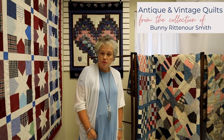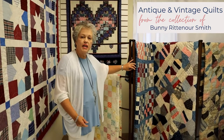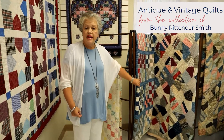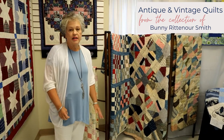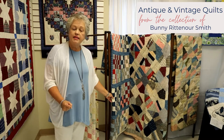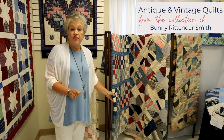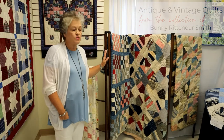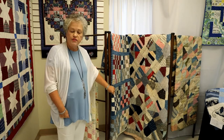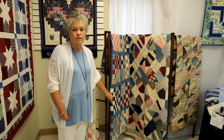We are so thrilled to have a collection of vintage quilts on loan to us from Bunny Rittenhouse Smith. She has quite a collection of antique quilts. You will notice that these are very small pieces because these quilts were made for necessity, for warmth. People didn't have a lot of supplies or patterns, so they just hand-pieced scraps of fabric from clothing they had made. She has a variety of these wonderful quilts that have been preserved — some of them are over a hundred years old.